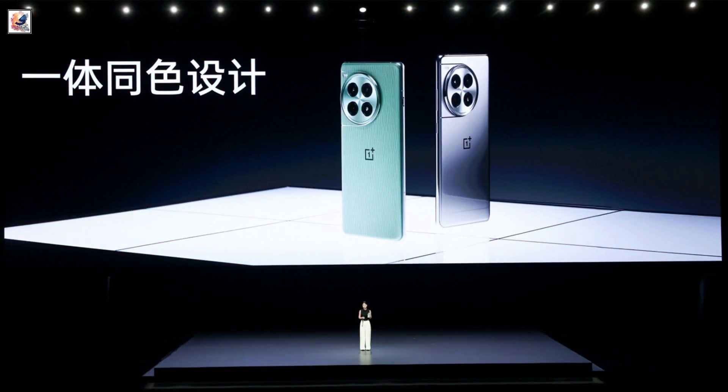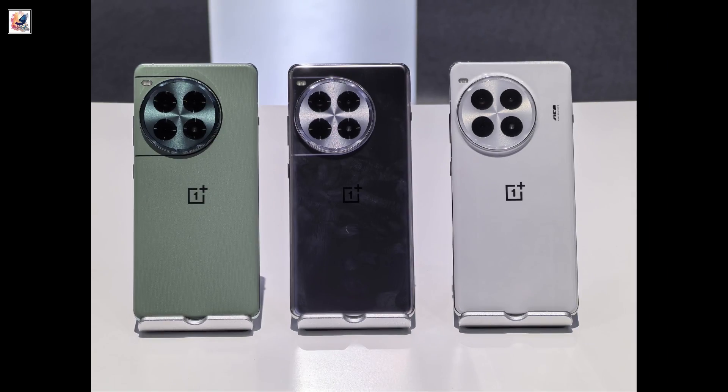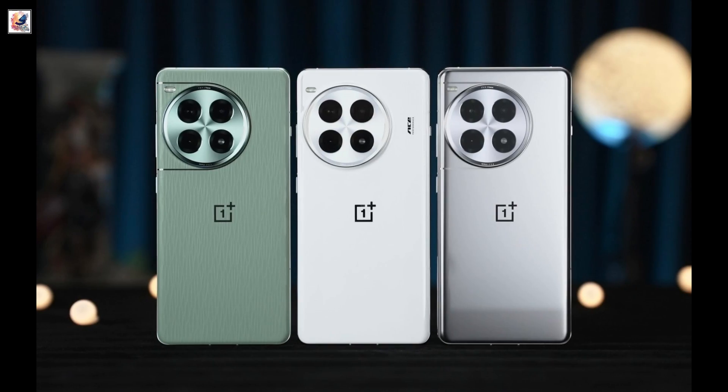OnePlus just announced the OnePlus Ace 3 Pro, the company's latest smartphone in the Ace series in China. The OnePlus Ace 3 Pro comes in porcelain white, green field, and titanium silver colors.